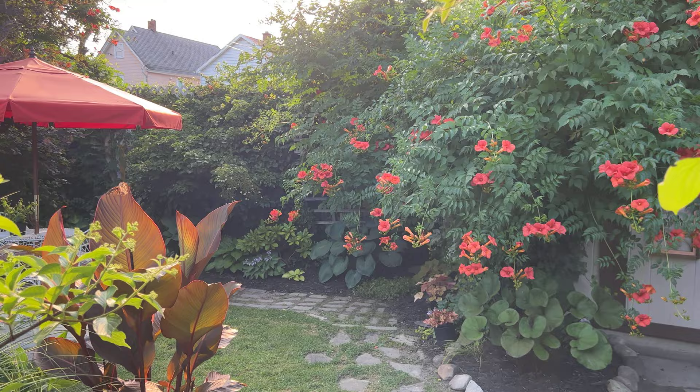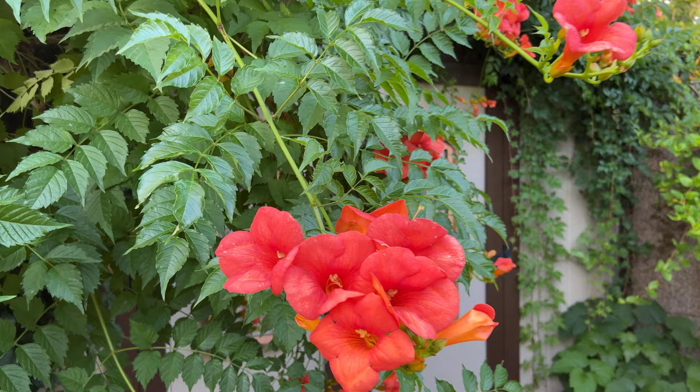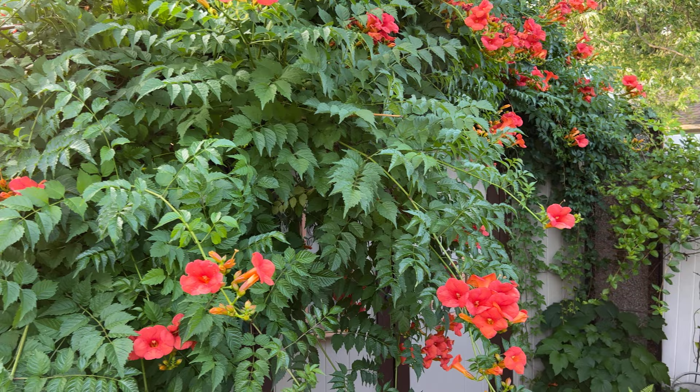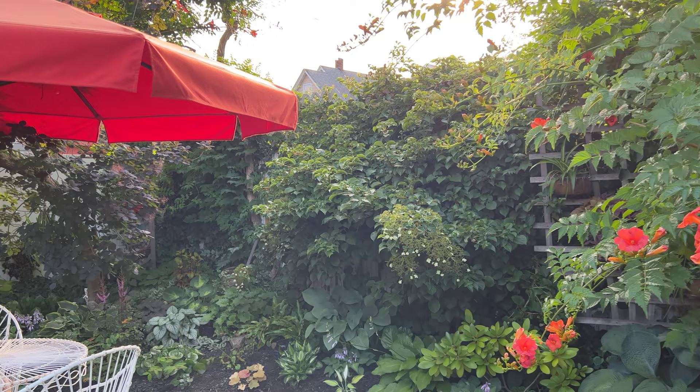Now let's explore more of Sharon's garden. This is a trumpet flower vine — it's a very vigorous grower. But when they flower, it can be quite magnificent. Look at the flower — it's lovely.